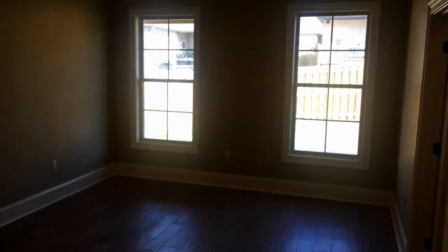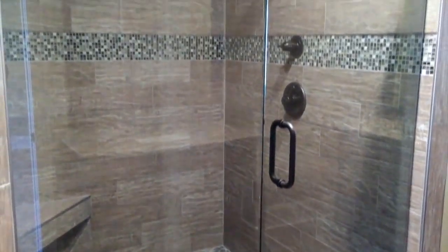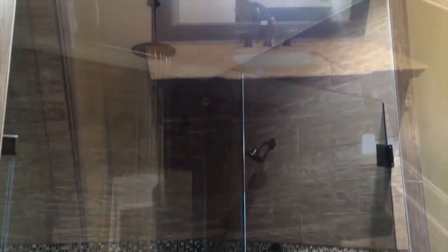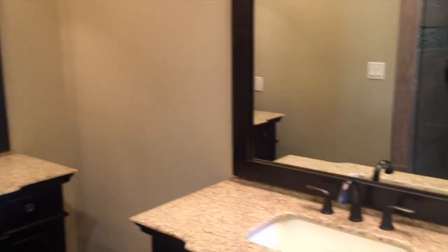The master bedroom is on the main level and has a wonderful open rainfall shower in the master bathroom, with his and her vanity also located there.